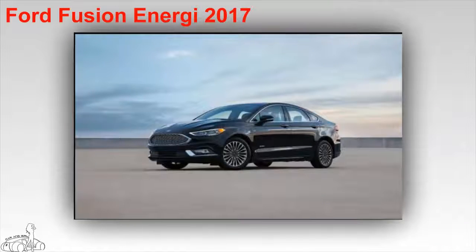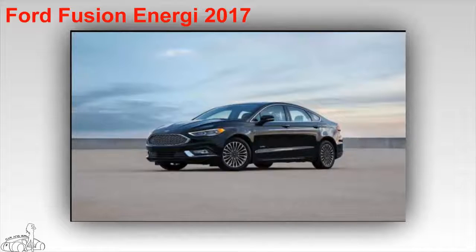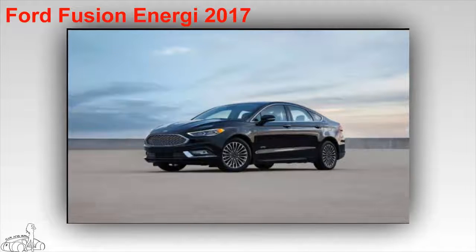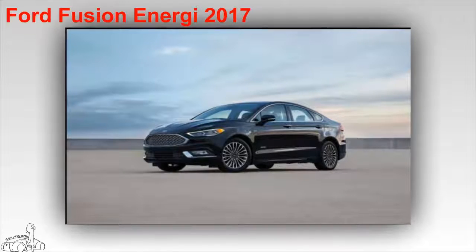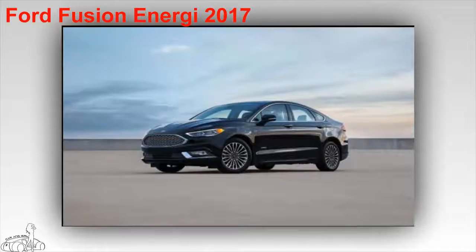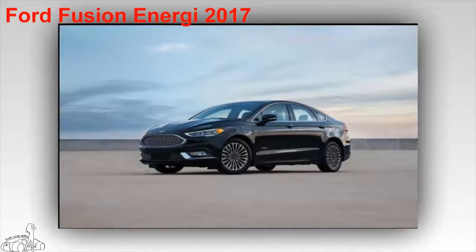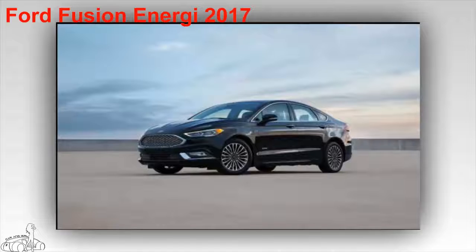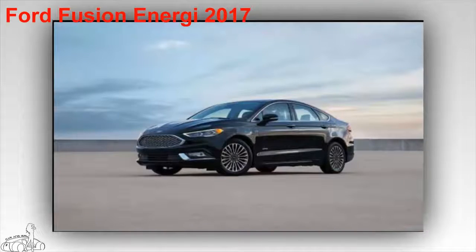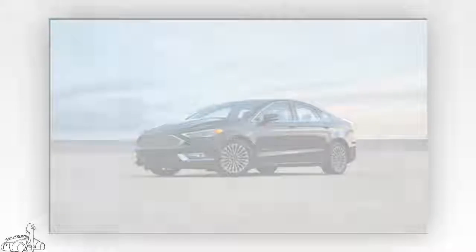Ford Fusion Energi 2017. The car has a fuel consumption of 5.6 liters per 100 kilometers on mixed roads, 5.47 liters per 100 kilometers on city roads, and 5.74 liters per 100 kilometers on highway. The operating range for a single charge is 34 kilometers, then converted to a gasoline engine. The car owns a 2.0-liter four-cylinder engine combined with an electric motor, with a total output of 188 horsepower. The starting price is $31,120 US dollars.